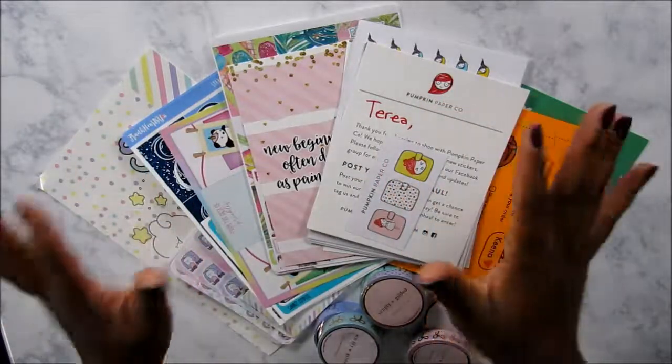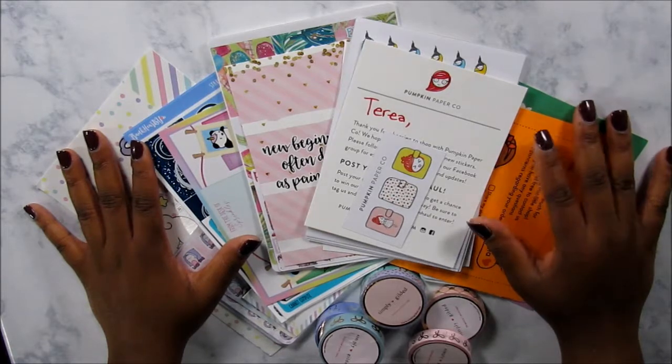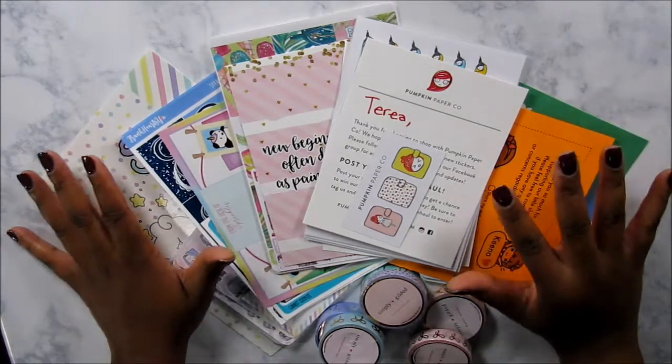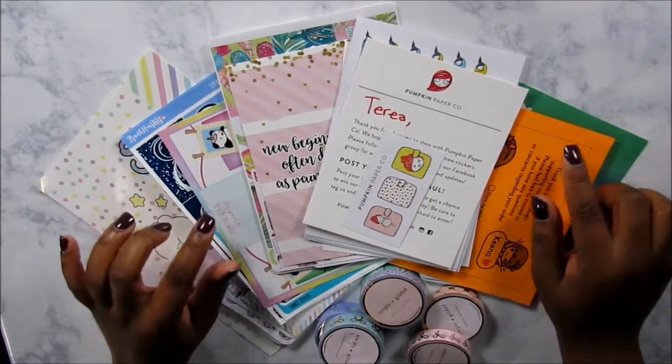Hey guys, what's up and welcome back to my channel. So today I have my PBC sale haul. This haul includes shops that have both Etsy-like websites and Shopify websites.